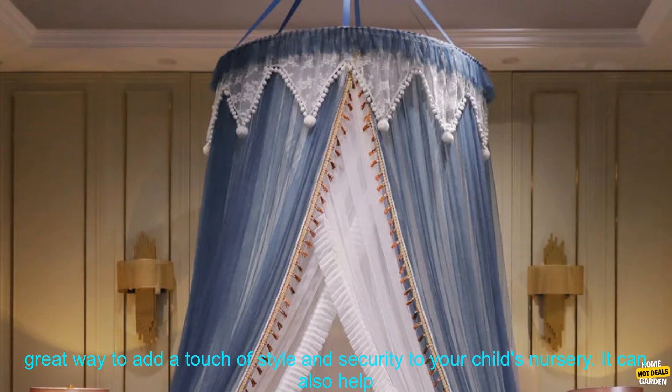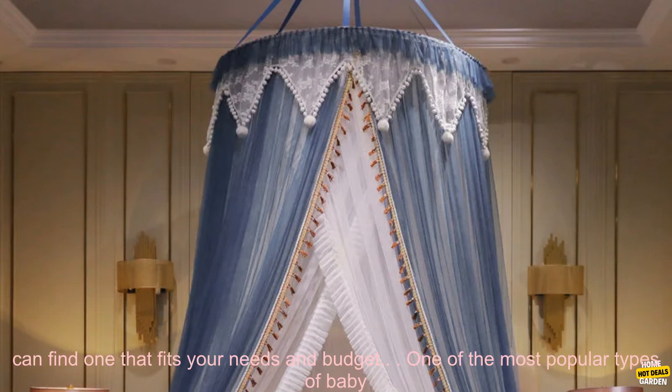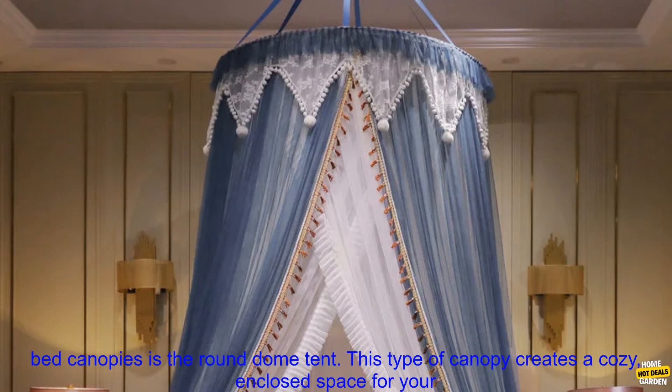A baby bed canopy is a great way to add a touch of style and security to your child's nursery. It can also help to keep out bugs and dust. There are many different types of baby bed canopies available, so you can find one that fits your needs and budget.